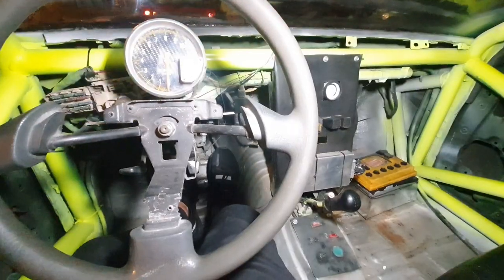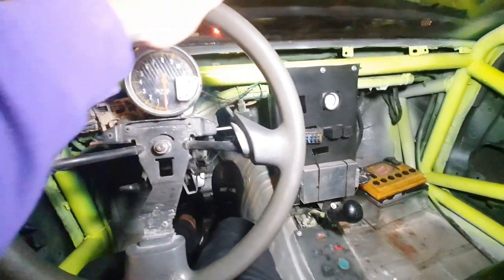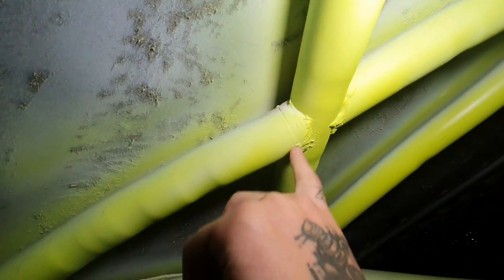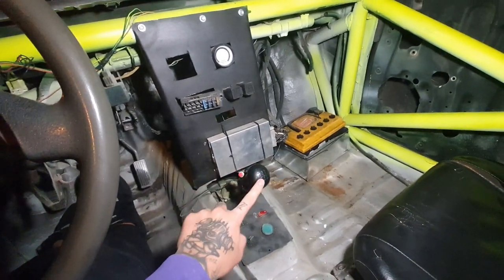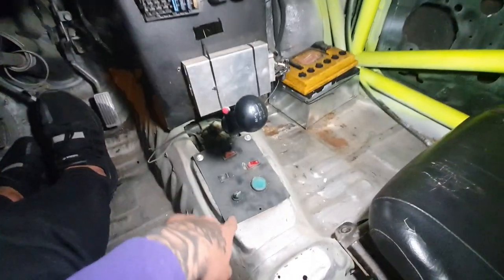No olviden suscribirse y compartir para seguir viendo este tipo de videos únicos. Nos encontramos en el interior del Toyota. Miren nada más cómo está todo enfocado al performance. Ahí está la jaula antivuelco, que es 100% soldada, como pueden darse cuenta. Lo único que cuenta son los dos asientos de confort y la caja de 5 velocidades.